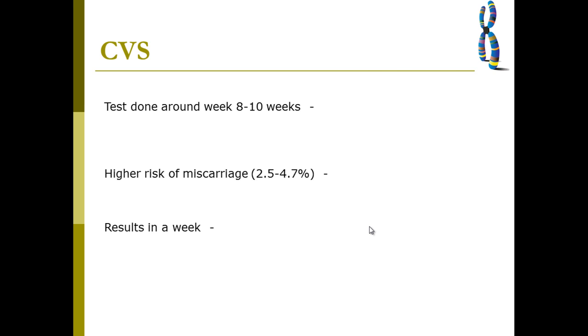The major drawback with the chorionic villus test is that it has a higher rate of miscarriage — a high rate of pregnancy loss — anywhere from 2.5% to nearly 5%. These risks need to be weighed up before you decide which of the two tests to have, or indeed whether to have either of them at all.